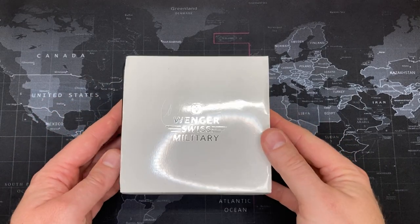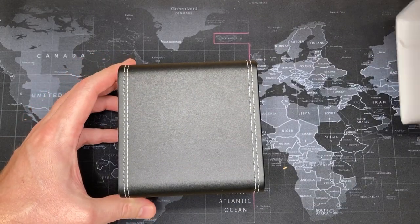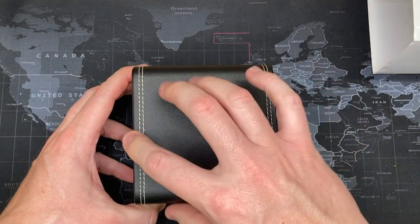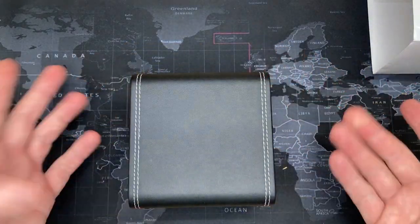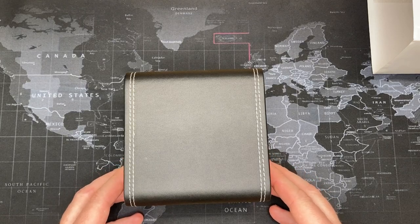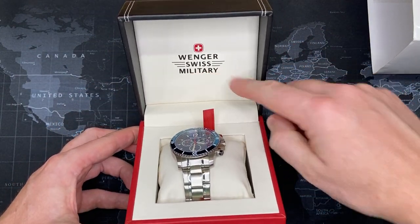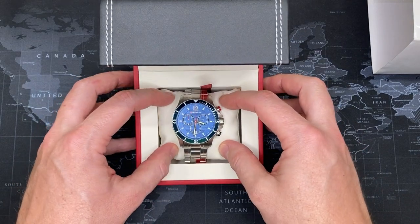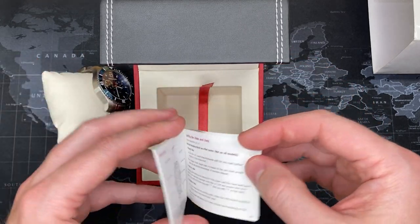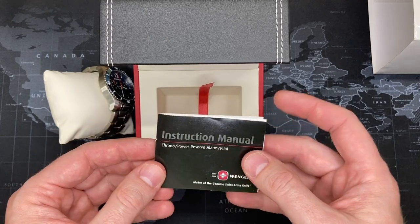The first thing you'll notice is that it comes in a nice shipping box surrounded by a paper-cardboard cover with the logo on it. It's a nice leather box — it's stitched and actually feels like leather, though I don't think it's real. I'm personally not a big fan of boxes and usually throw them out, but this one's kind of nice so it'll probably end up on eBay. You open it up and you can see the Wenger logo in the back — Swiss military. The watch itself sits in a little cushion pillow. Inside, there's an instruction manual covering the chronograph feature, good for several different models of this watch.